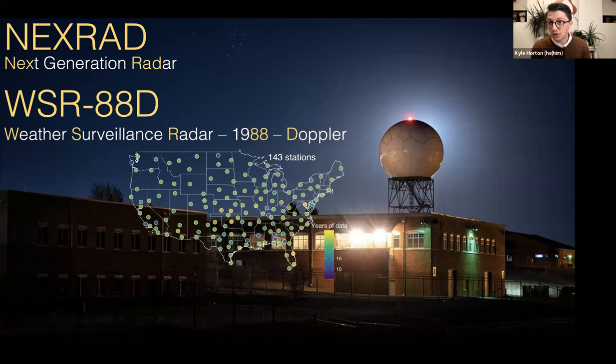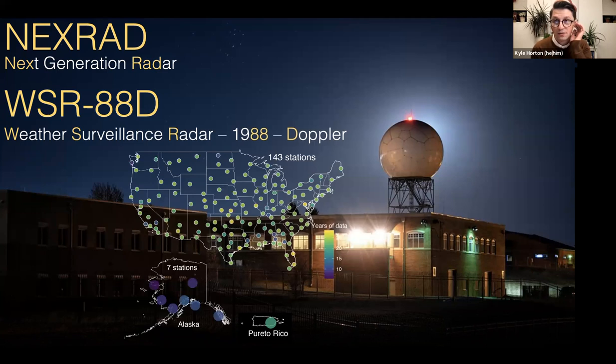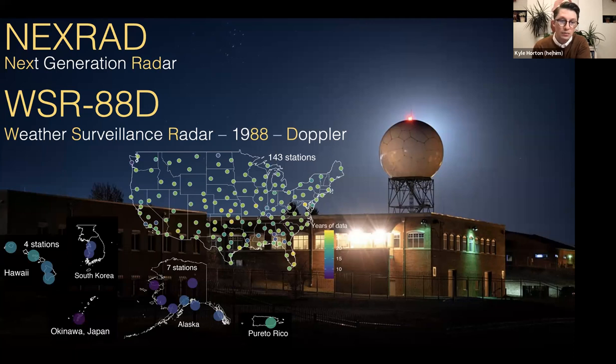The data are freely accessible — we can download data from 1995, 2015, or ten minutes ago. There are additional radars outside the lower 48: one in Puerto Rico, seven in Alaska, two in South Korea, four in Hawaii, one in Japan that the US operates, and one in Guam. We've done some studies in a few of these additional areas like Alaska. This gives you a good indication of where the US's weather radars are sprinkled across the US and now globally.